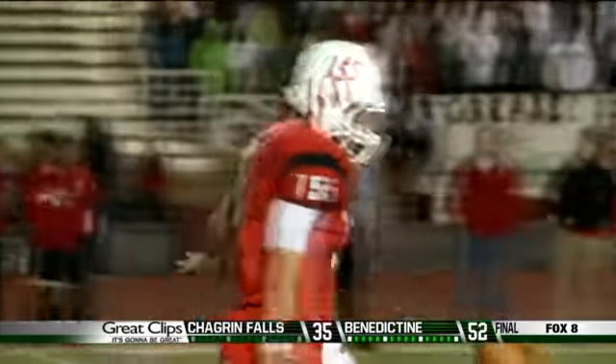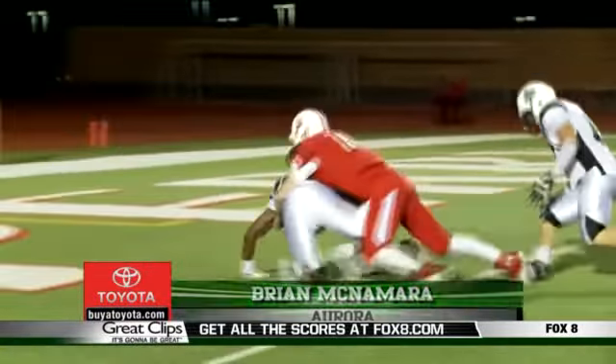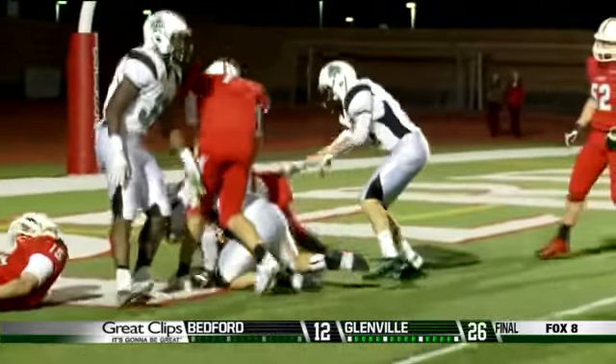Number 2 — in week 8, we saw Aurora's Brian McNamara block Perry's Bryce Williams punt, and then recover the ball in the end zone for a touchdown. Not bad for a defensive lineman.